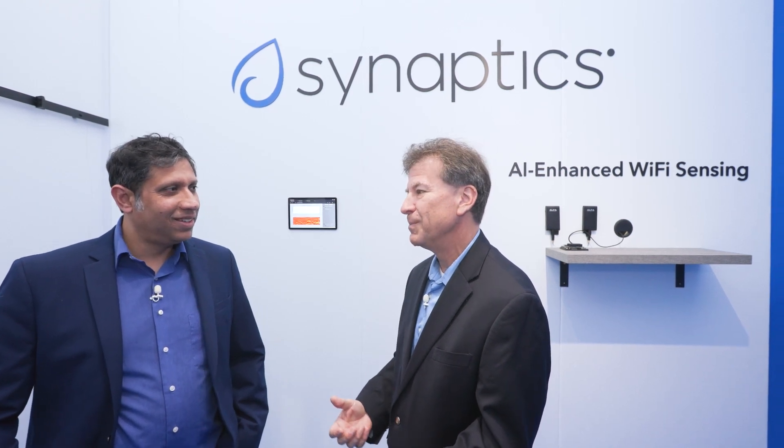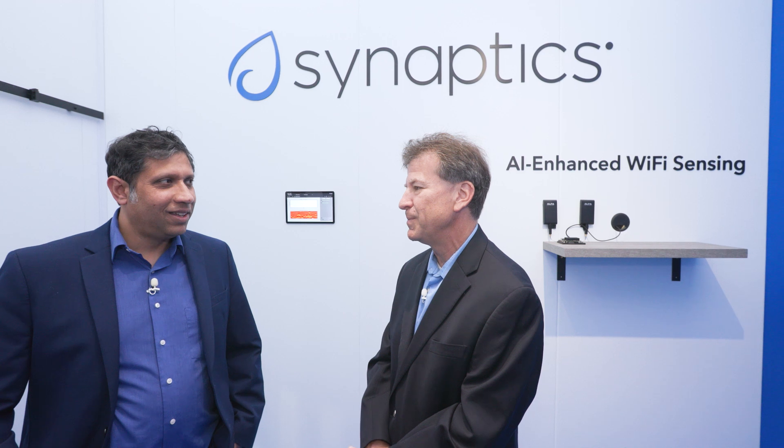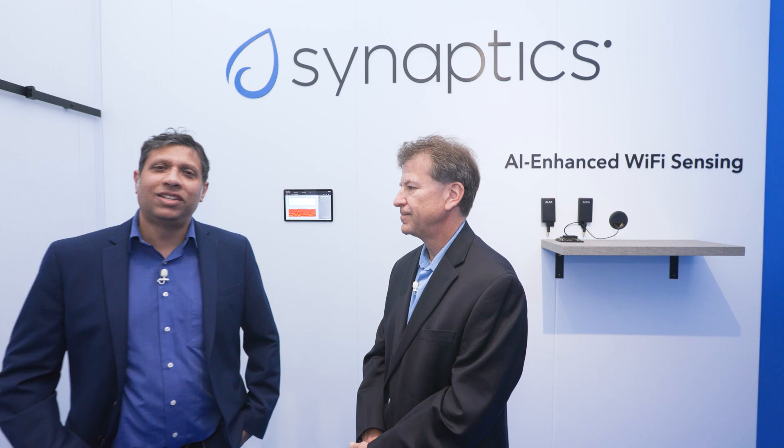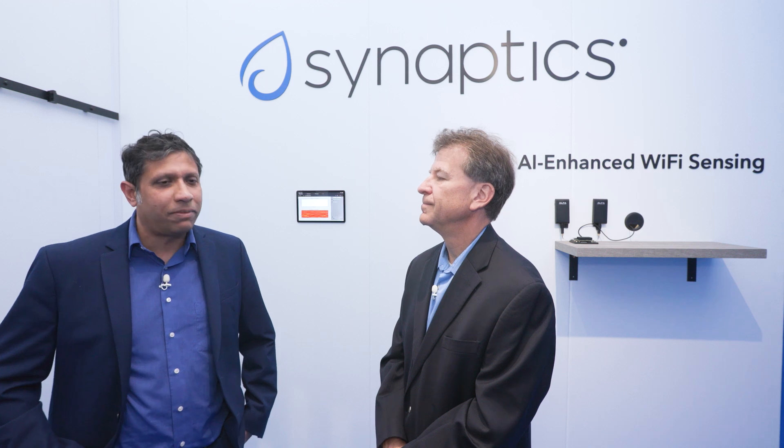So I'm going to guess that you guys have been pretty busy in the last 12 months. Tell me what you've been up to. Yeah, it's been a fast and furious year. So since we last talked last year, we launched the Veros brand of connectivity, which goes hand in hand with our Astra processor brand.